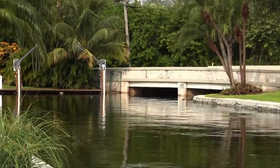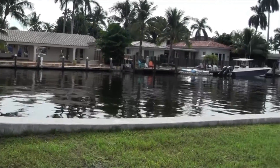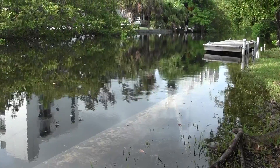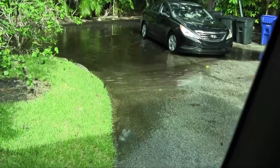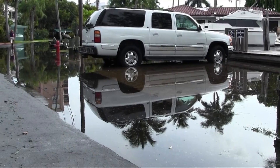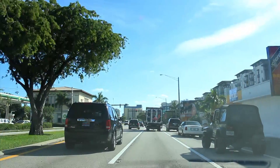These extreme high tides that we're experiencing are the ultimate experience of sea level rise in our residents' lives. When they experience it personally — when their backyard floods, when they're driving through a puddle — that's the moment that they start to connect the kinds of things they're seeing on the news with something that's happening in their neighborhood and their lives.